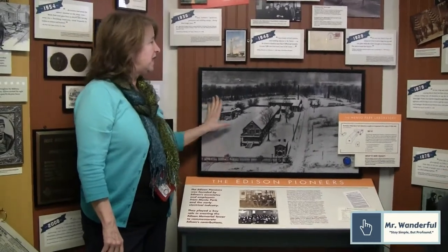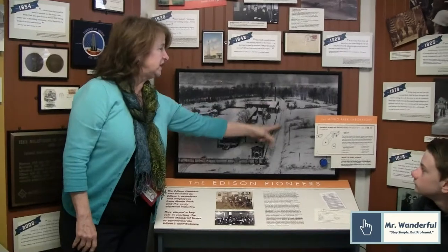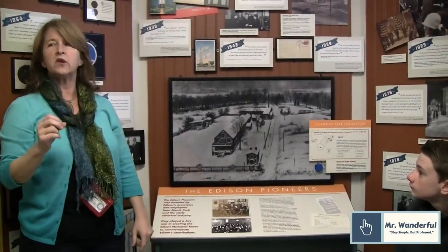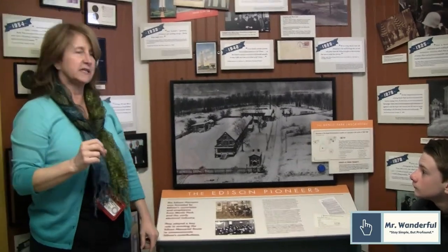Welcome to Menlo Park. This is where the modern world is invented. Edison created 400 of his most important inventions here. This is 1880 Menlo Park. This street is Christie Street that you all came up on, and that's the first street in the world lit with Edison's perfected incandescent light.